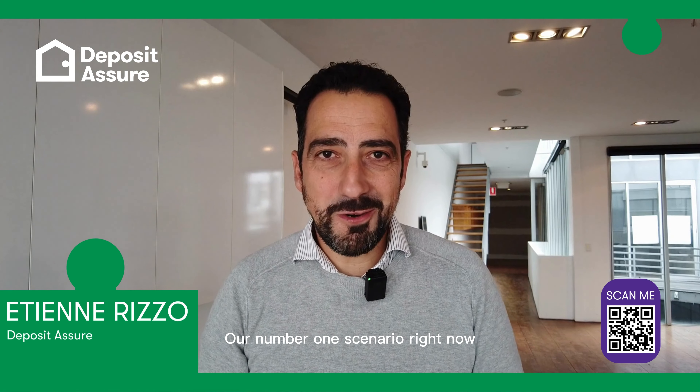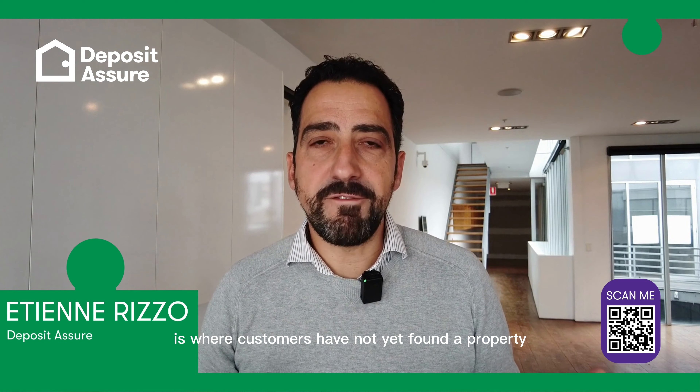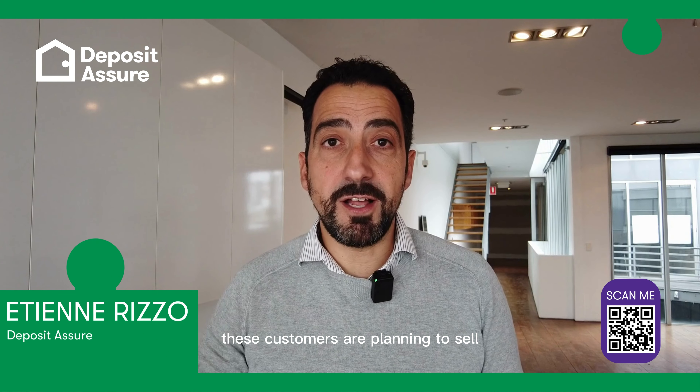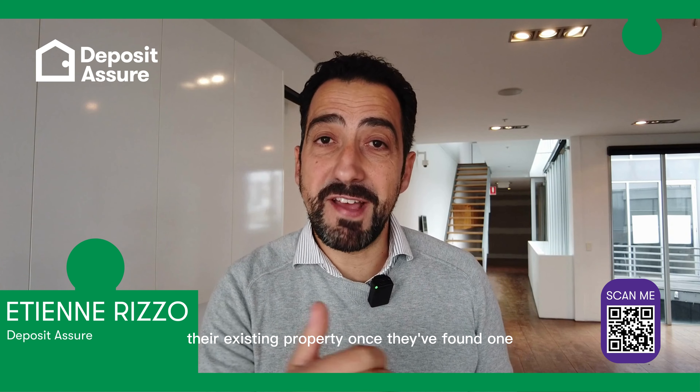Our number one scenario right now is where customers have not yet found a property, and in many instances these customers are planning to sell their existing property once they've found one.